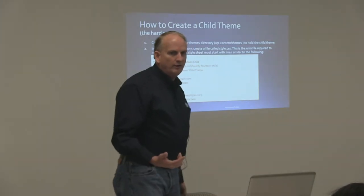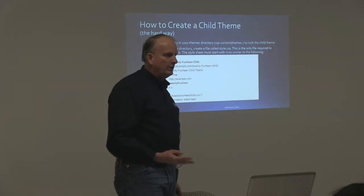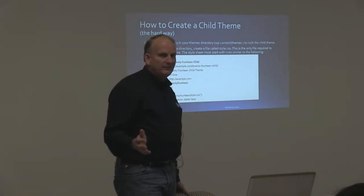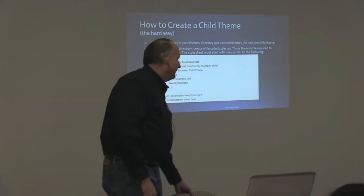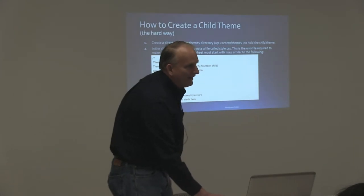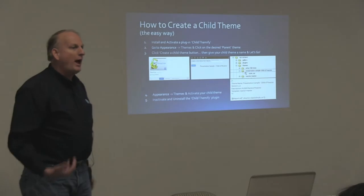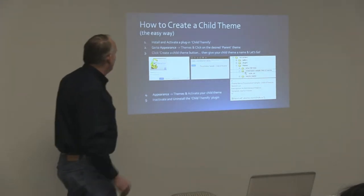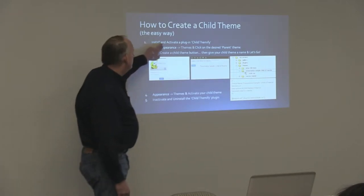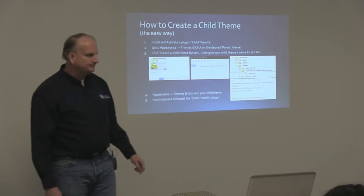How many of you are familiar enough with coding CSS, PHP, and HTML markup? About half, okay. And the other half — I know it gets to the point where if you don't know any of that, it gets to be difficult to go past this point. So this is how we create a theme the easy way: you go out and install and activate a plugin called Child Themify.